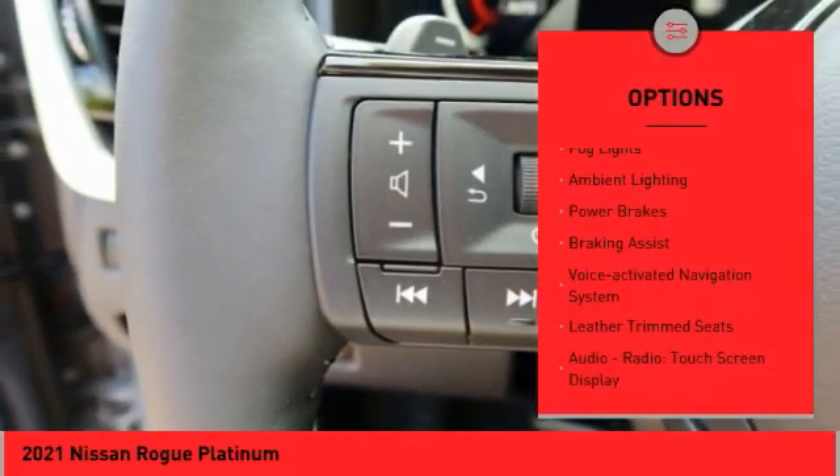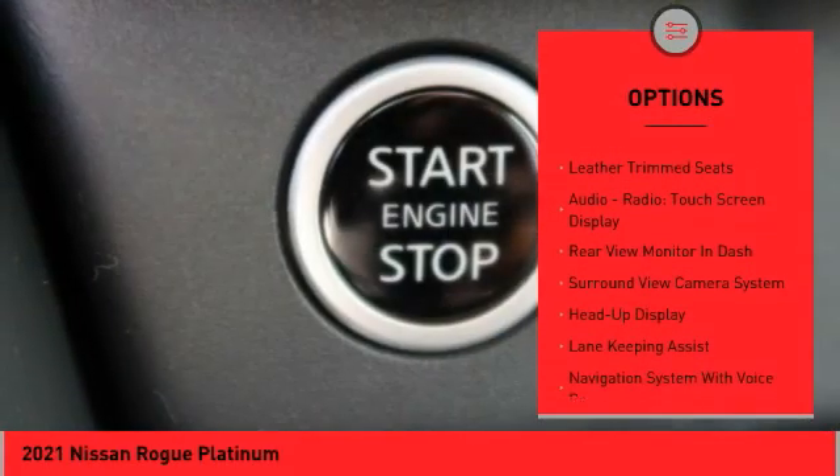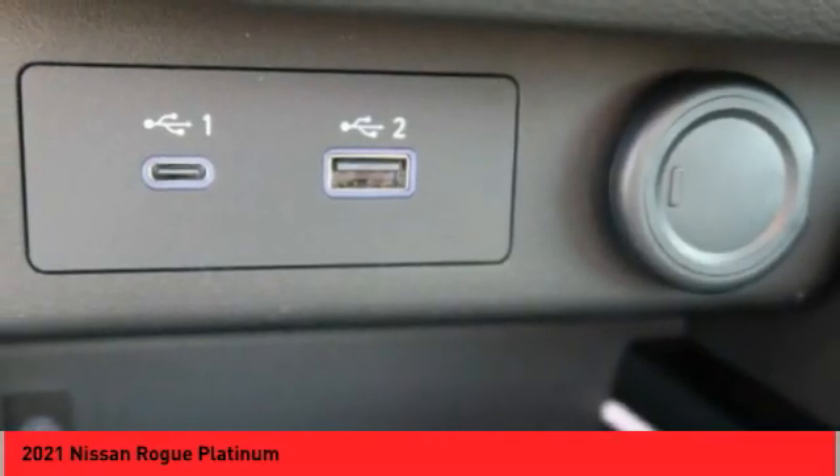remote engine start, traction control, stability control, fog lights, ambient lighting, power brakes, braking assist, voice activated navigation system, leather trim seats.